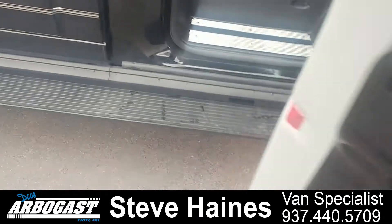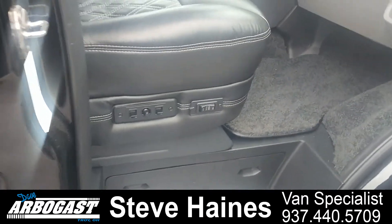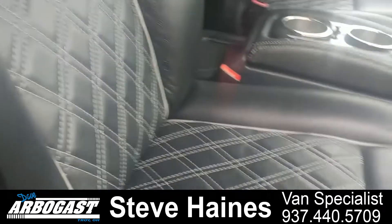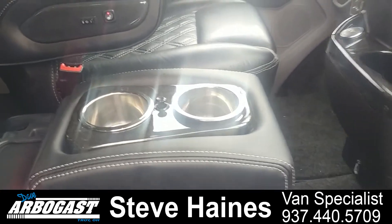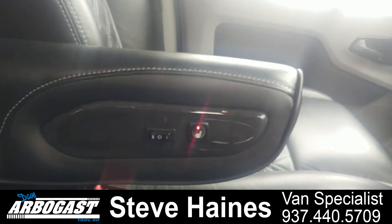What you'll notice is the van does have power running boards on each side. It has power recline on both sides as well as power seats. It's got the new upgraded diamond interior, which is a beautiful new interior that Explorer is putting in a lot of the vans. It's got a nice cooler, cup holders, seat warmers, and power lumbar.